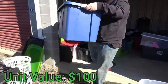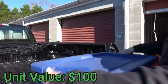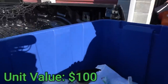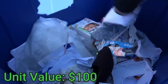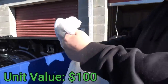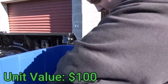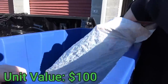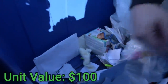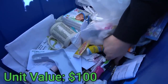This blue tote is very light — listen to that rattle. There's something in it. It turns out to be junk, but there's also a bag of change and more change — just some pennies and shoes. That's not looking too promising.